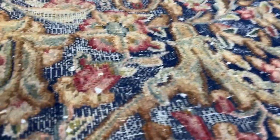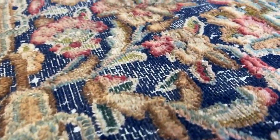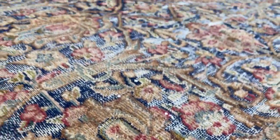Also, this carpet — you can see if you look closely — these areas of the design are higher, and then you get these worn areas inside the carpet.